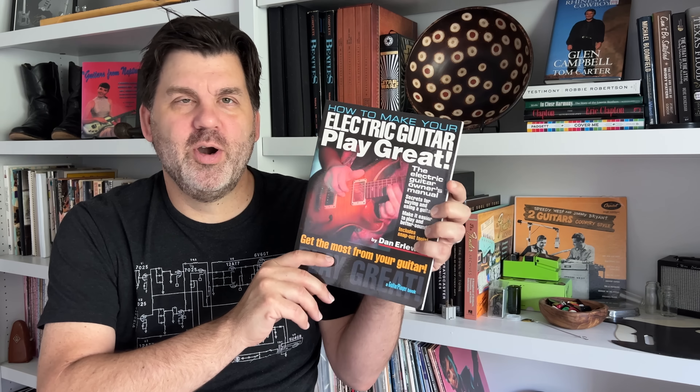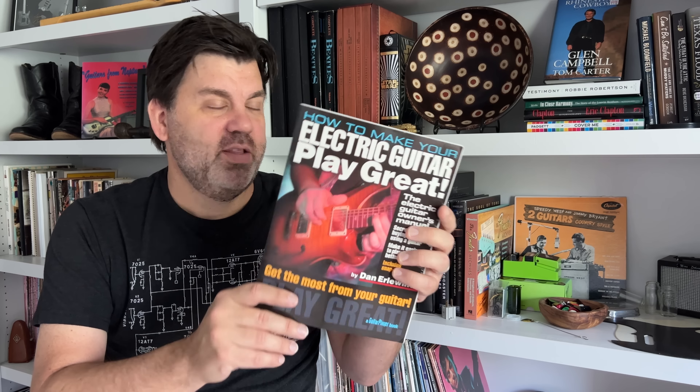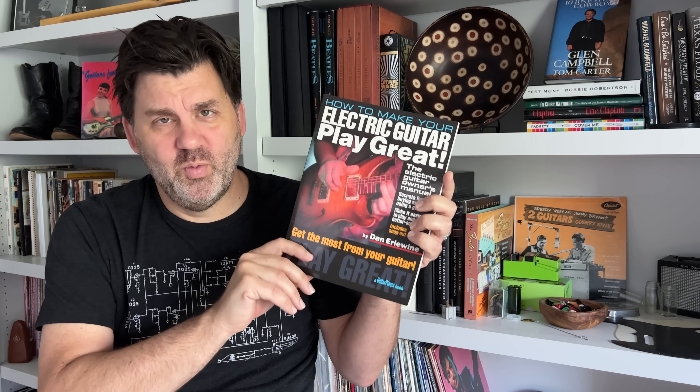Let's go into the Book Nook segment. I love this book and it's been really important for me in learning about guitar setup and maintenance. It's called How to Make Your Electric Guitar Play Great by Dan Erlewine, published by Backbeat, which I believe is an imprint of Hal Leonard. This is a fantastic book and very much worth picking up. I learned so much about relief, intonation, and all sorts of things. I'll put a link in the description for this.